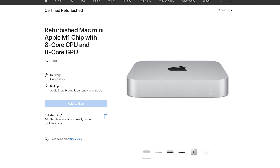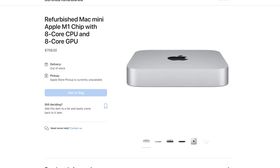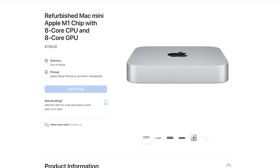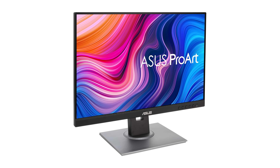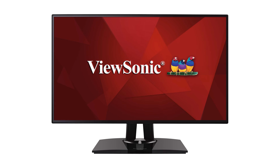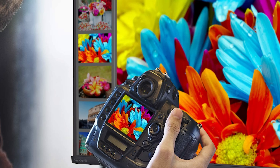I've also seen Apple sell refurbished versions of the M1 Mac Mini for as cheap as $760, which is a great way to save even more money. So if you're thinking the Mac Studio looks cool but the price is out of your budget, don't ignore the M1 Mac Mini — it's a great budget-friendly option. I'll also link in the video description to some video editing monitors I recommend, because neither the Mac Studio nor the Mac Mini come with a monitor. These monitors are incredibly color accurate and all under $500.